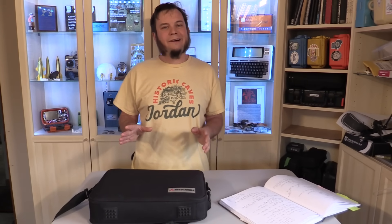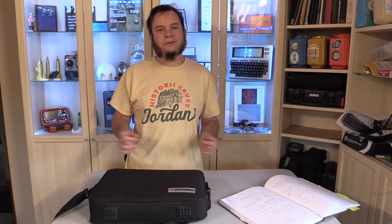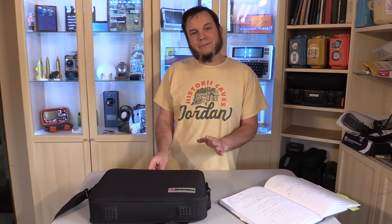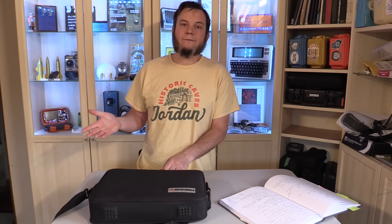Welcome back to the Save It For Parts channel. Today we're taking a look at another old satellite telephone from the 90s. It may seem odd to call a satellite phone old, but these things have been around for a while — they just haven't been affordable for the general public. Usually you have to be a millionaire, an oil company, or a military contractor to even get your hands on one, but these days they are becoming much more common, and that means the old school ones are showing up cheap or even free on the used market.